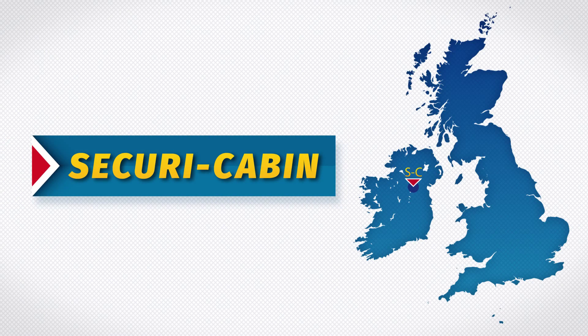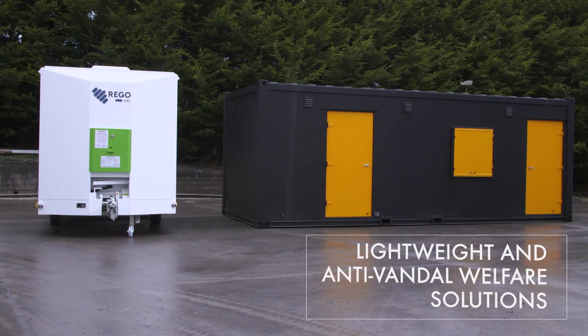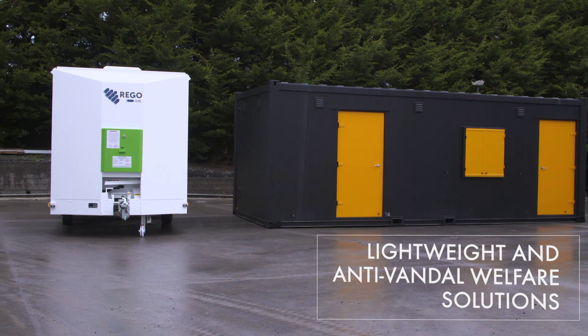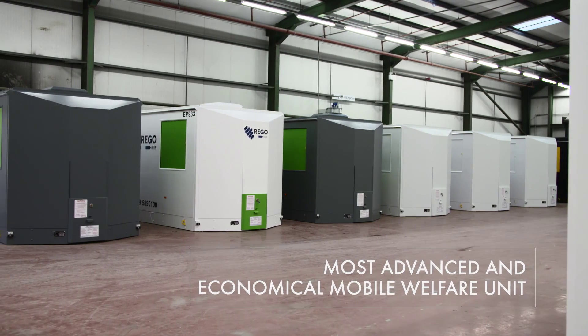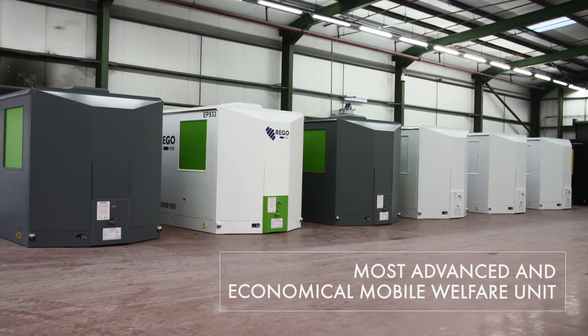Securicabin is a leading provider of anti-vandal accommodation across the UK and Ireland. We specialise in the manufacture of lightweight and anti-vandal welfare solutions. Our eco-welfare pods are the most advanced and economical mobile welfare units on the market today.